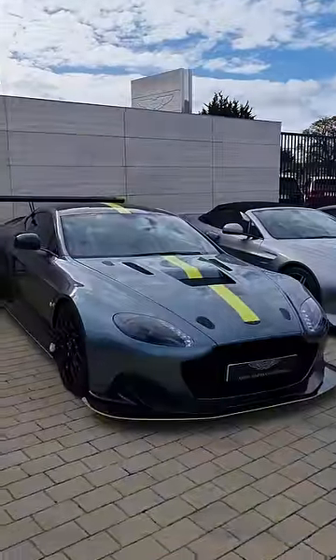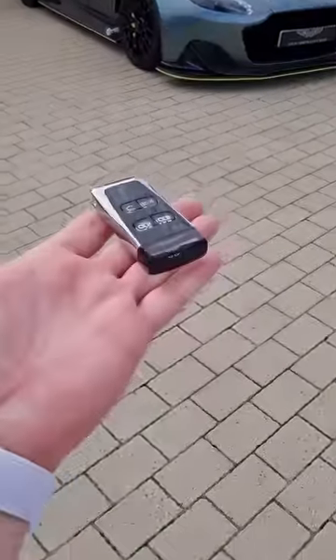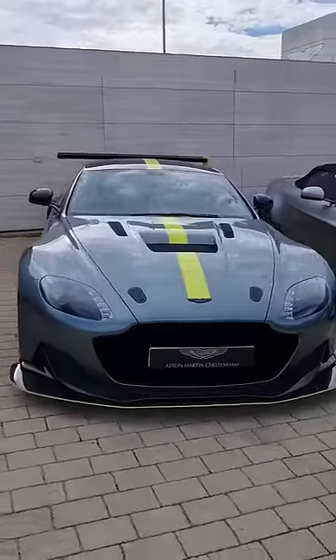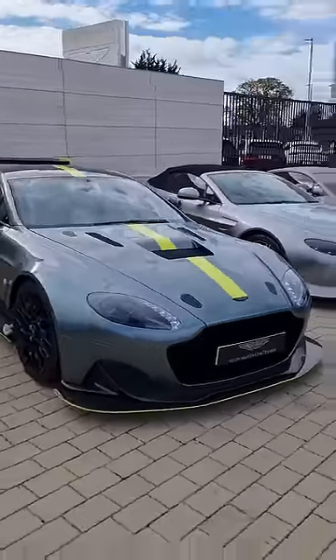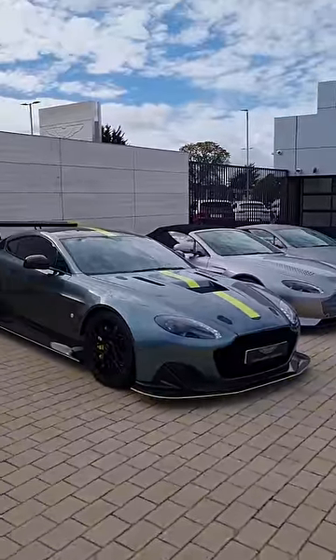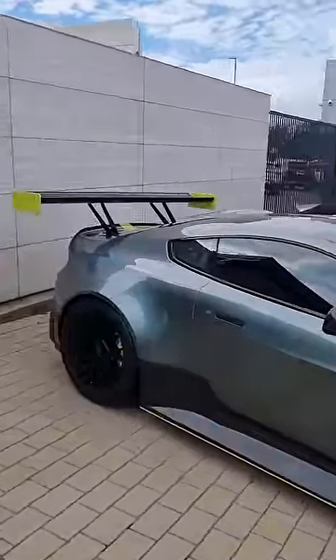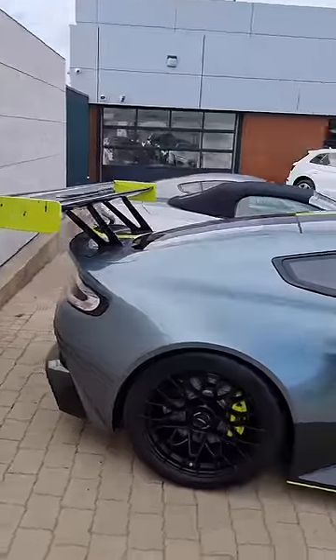This is the Aston Martin Vantage AMR Pro — stick with me here because we are going to start it up, and believe me, you have never heard a car that sounds like this. They only made seven of them; it cost over a million pounds with taxes — a gentleman's ultimate track day racer, but in this case it is the only one of the seven that is road legal.